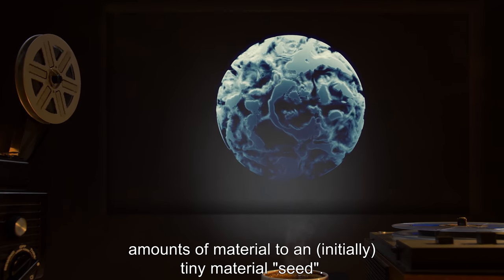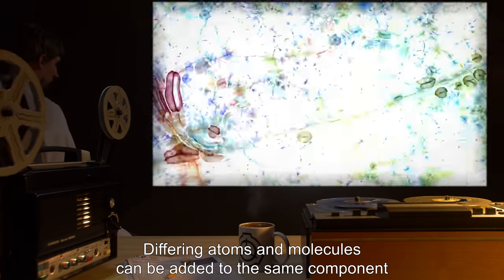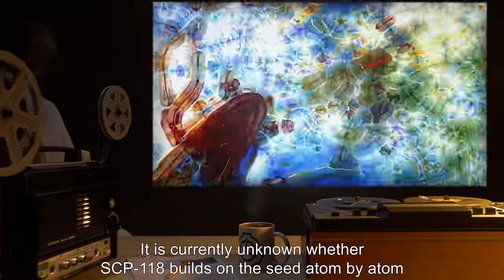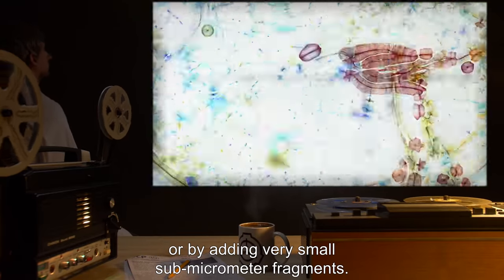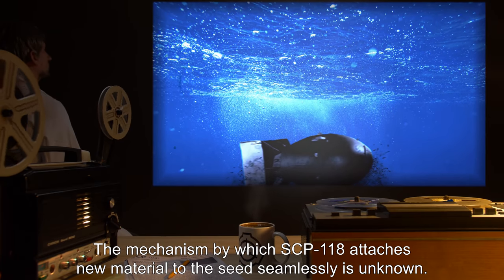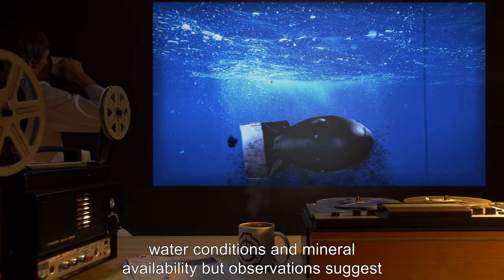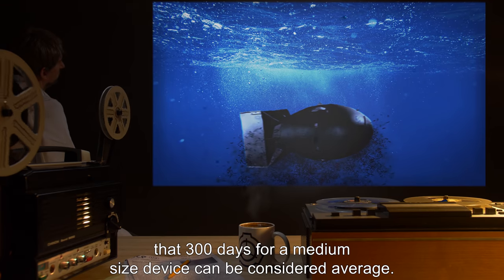SCP-118 appears to assemble the necessary components by adding minuscule amounts of material to an initially tiny material seed. Differing atoms and molecules can be added to the same component, and assembled components are not necessarily homogenous. It is currently unknown whether SCP-118 builds on the seed atom by atom or by adding very small sub-micrometer fragments. The mechanism by which SCP-118 attaches new material to the seed seamlessly is unknown. Assembly time depends on device size, water conditions, and mineral availability, but observations suggest 300 days for a medium-sized device can be considered average.